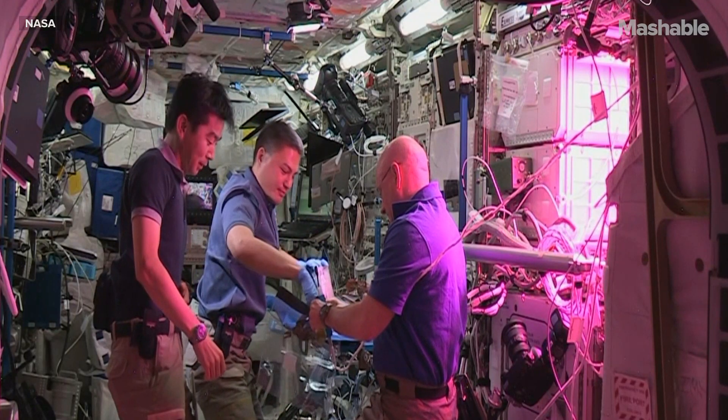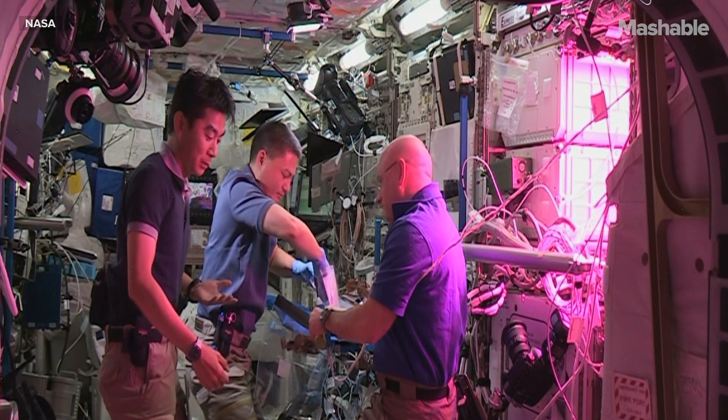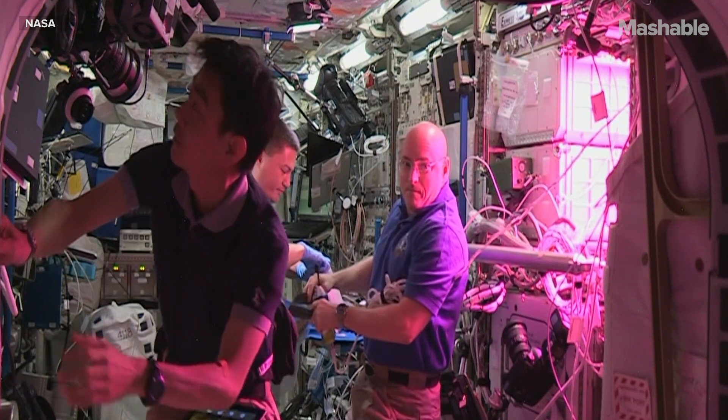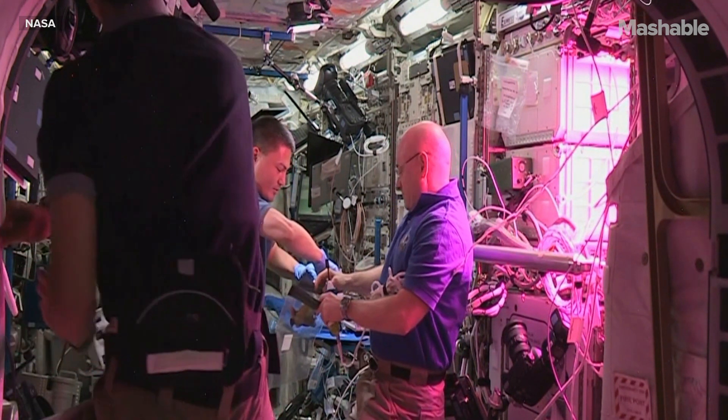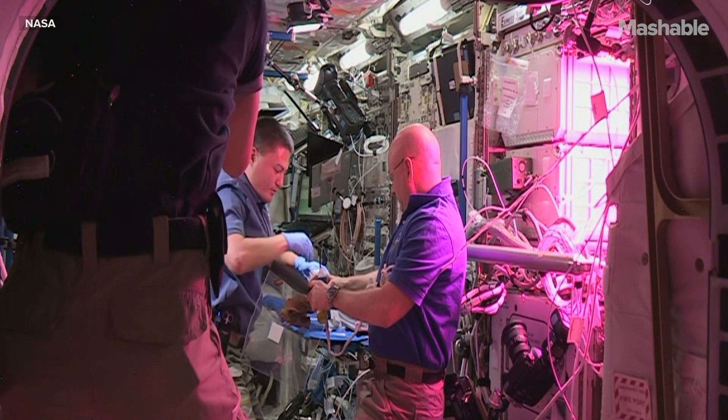This is Mission Control Houston. The crew on board the station are ready to consume the red romaine lettuce leaves, the product of the innovative and groundbreaking harvesting of the veggie experiment. They're going to put some oil and vinegar on these lettuce leaves to consume them for the first time.